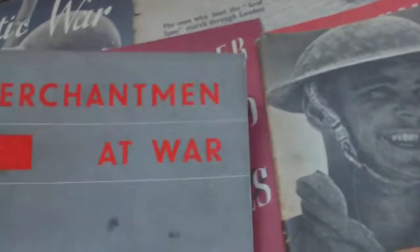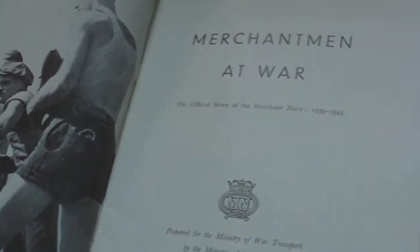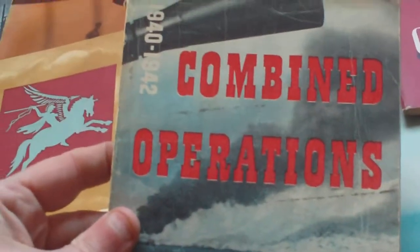Then we have Merchantmen at War, one shilling and nine pence — the official story of the Merchant Navy 1939 to '44. And Combined Operations, 1940 to '42, price one shilling — nice book.